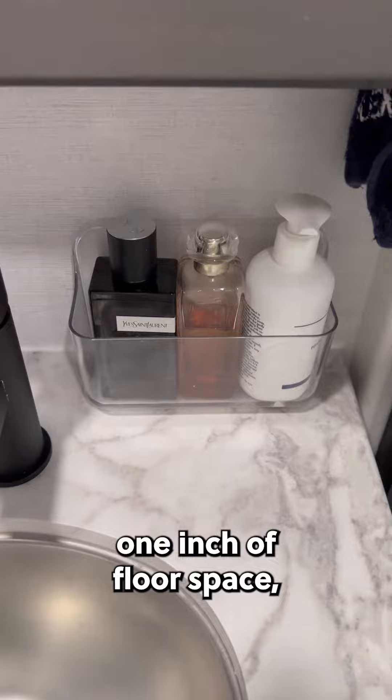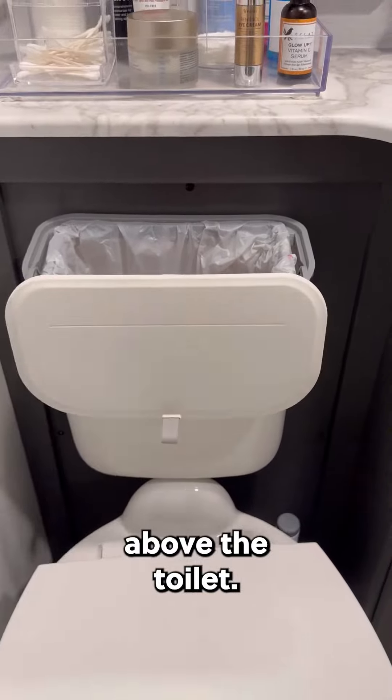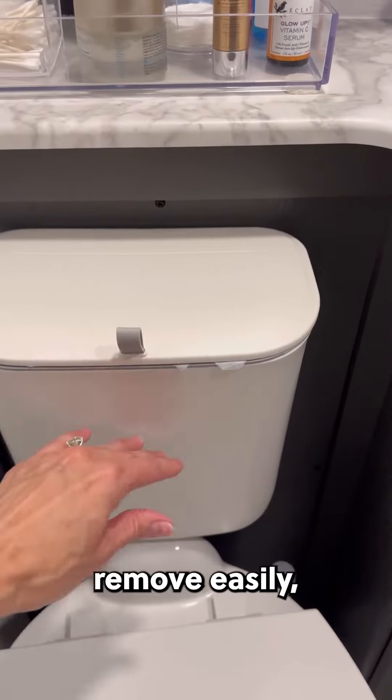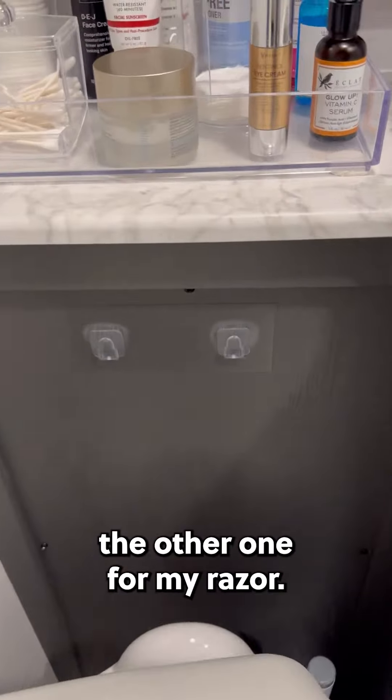We do not have one inch of floor space, so I was so happy when I found this wall mount trash can as it fits perfectly above the toilet. All of these items remove easily which is great for cleaning. We love our squeegee that came with two hanging hooks — I actually used the other one for my razor.